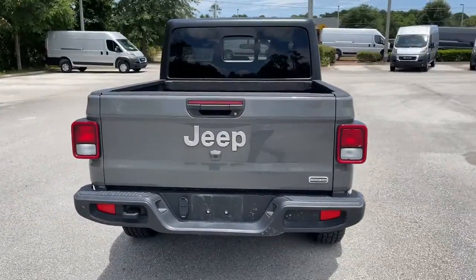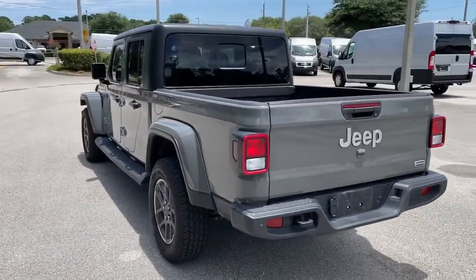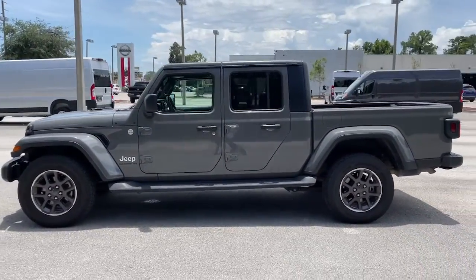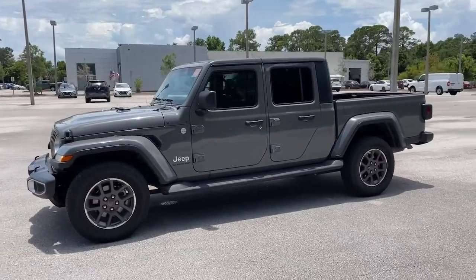Impressive towing ability teams up with pickup utility and SUV versatility to create the ultimate off-road tool. These are just some of the great options this vehicle comes with: keyless entry,